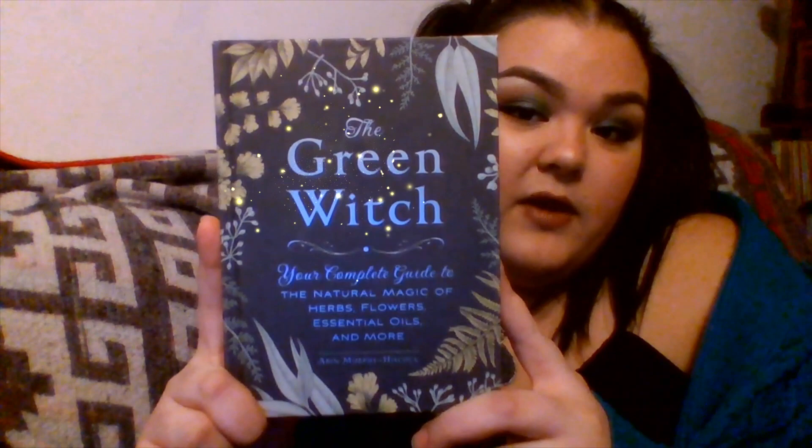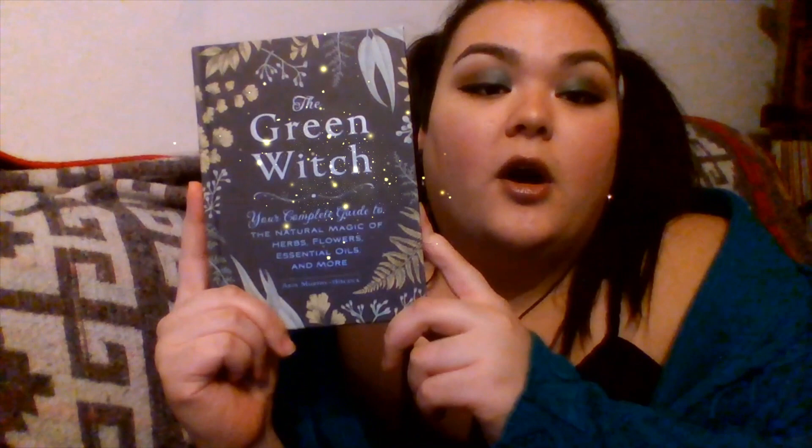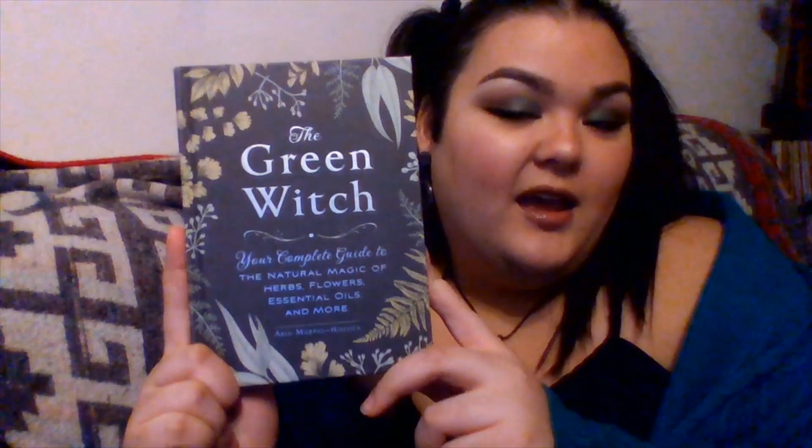I'm going to be going in depth on this book and I will leave a link in the description box on where you can purchase this book if you're interested after watching. I bought this book about two years ago on Amazon — it was around $11. This is a hardcover book. The complete title is The Green Witch: Your Complete Guide to the Natural Magic of Herbs, Flowers, Essential Oils, and More by Arin Murphy-Hiscock.